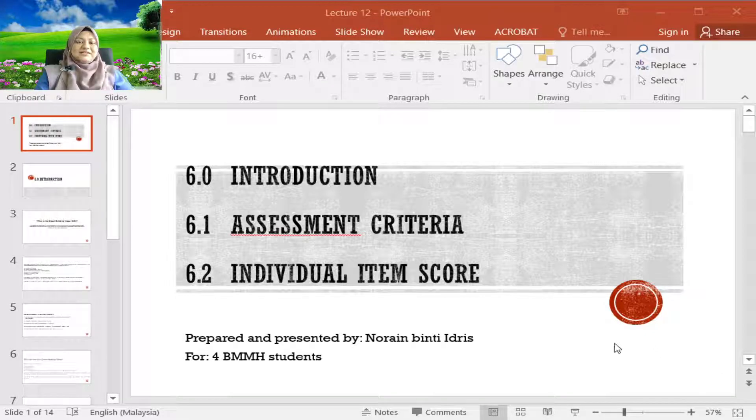Hi, Assalamualaikum warahmatullahi wabarakatuh. Today is our last lecture for this semester for this subject, Green Technology. Today we're going to see about Green Building Index, how it is assessed, and what are the individual item scores.